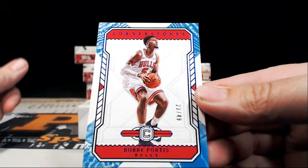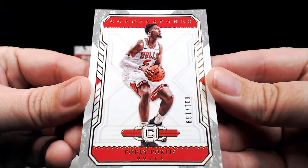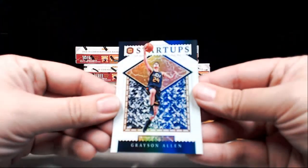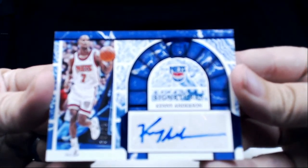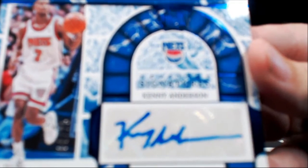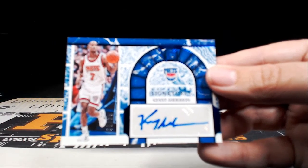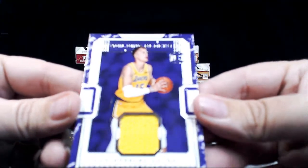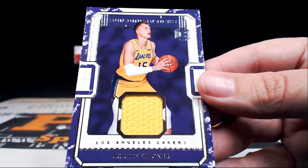Bobby Portis numbered to 49 for the Bulls, and just for fun how about another Bobby Portis numbered to 139. Next up we got a Grayson Allen Startups. For the Nets, how about a Kenny Anderson Keystone Signatures — numbered eight out of 25 with the blue marker — Kenny Anderson going out to the Brooklyn Nets, Nick L, congratulations Nick. Then we got for the Lakers Moritz Wagner with a single color relic — going out to the Lakers, congratulations Adam W.